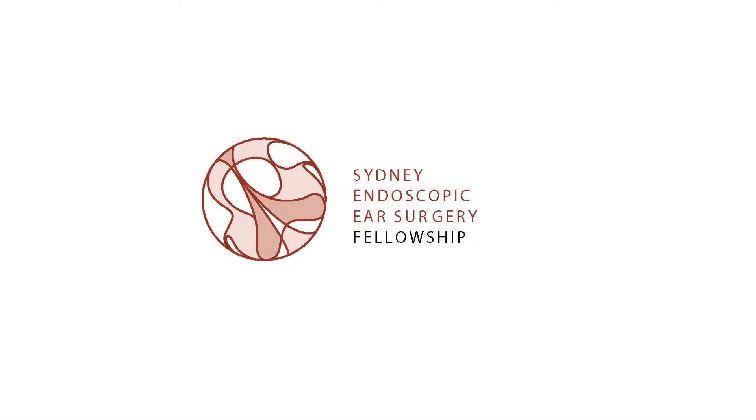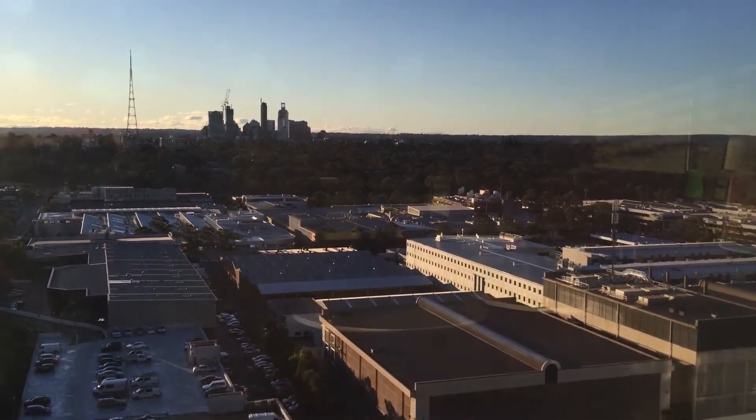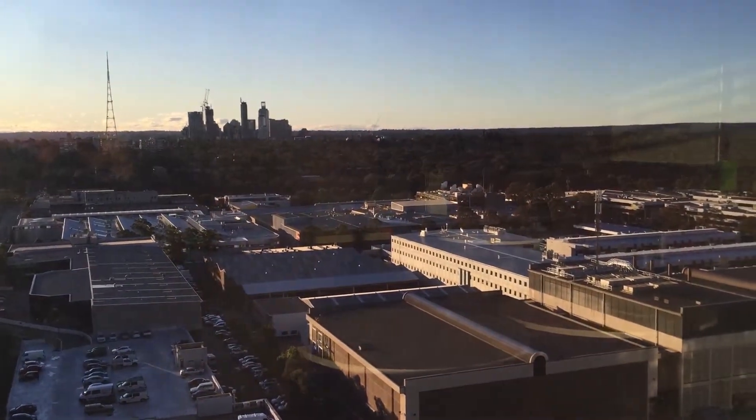Welcome to the Sydney Endoscopic Ear Surgery Clinical and Research Fellowship. This video shows where our fellow resides, and this is the actual view from where our fellow is currently studying.